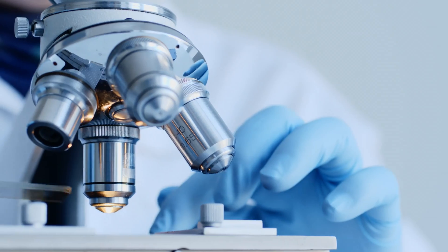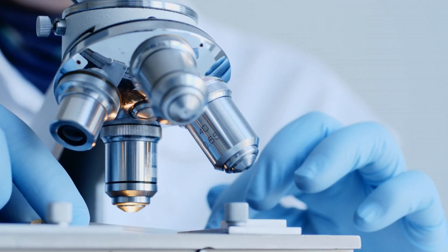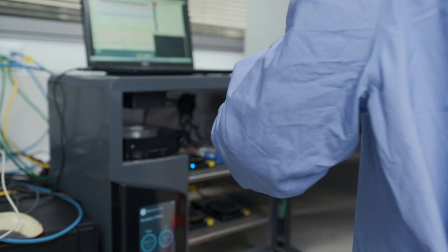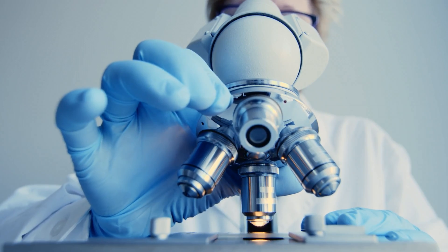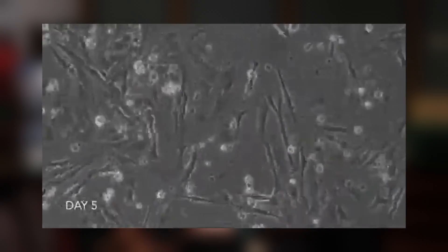These are actual neurons grown in a petri dish. We have neurons grown from humans and from mice. From humans, we use embryonic stem cells, but we also use a more recent development in stem cell biology where we take adult human cells that can be reprogrammed — so basically unaged — to get back to the initial stem cell stage.